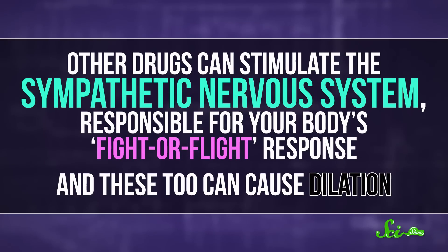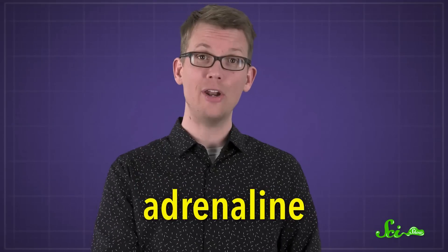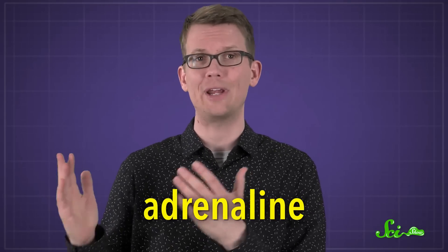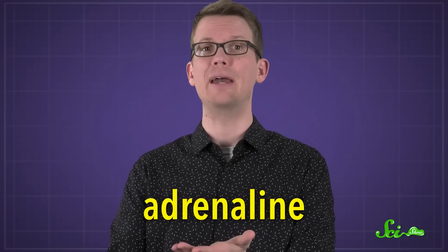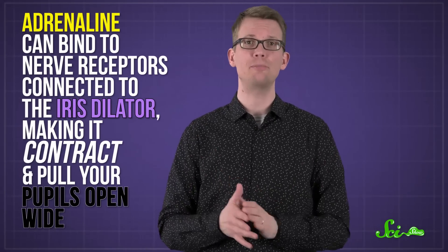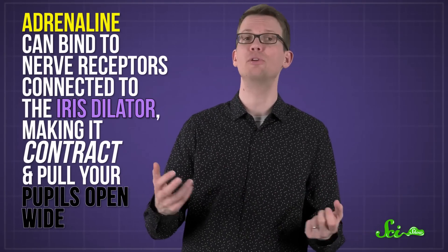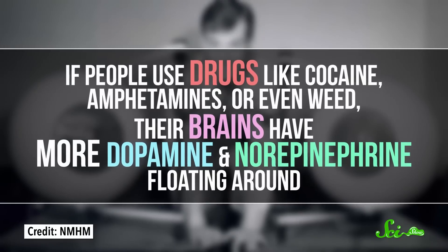Other drugs can stimulate the sympathetic nervous system responsible for your body's fight-or-flight response, and these, too, can cause dilation. Take adrenaline, which floods your bloodstream when you're scared, but is also a medication for extreme allergic reactions — it's what's in the EpiPen. Adrenaline can bind to nerve receptors connected to the iris dilator, making it contract and pull your pupils open wide.